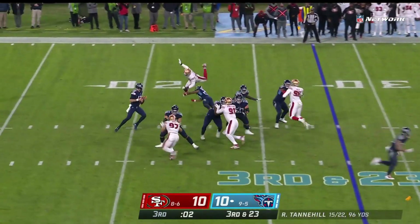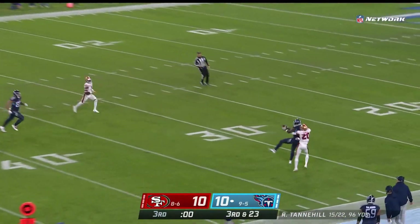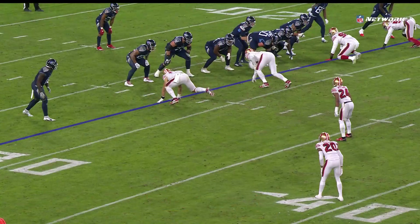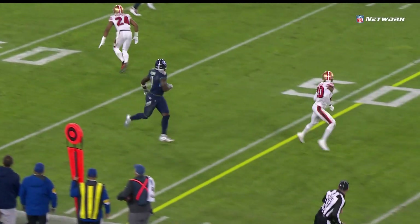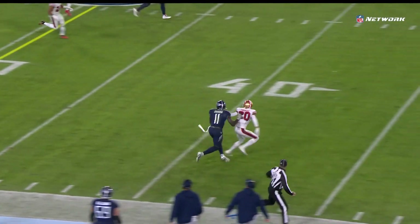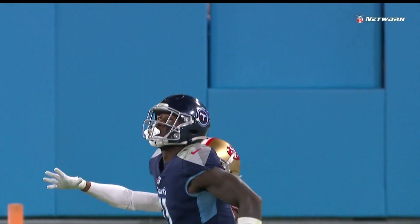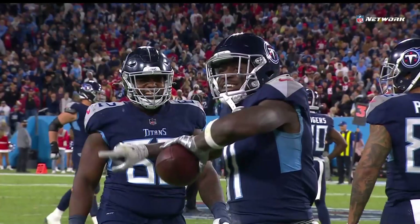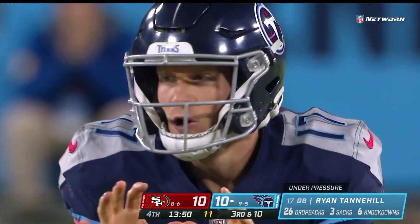There was movement — might be a free play. Tannehill senses it, going to throw it deep. A.J. Brown — he's got it! Big play down to the 30. For big explosive plays, we mentioned Ambry Thomas gave up a few. This penalty's declined, the result of the play is a first down. He gave up a few of those last week in the Atlanta game, only making his third start. In the first half, Tannehill gave A.J. Brown a chance, and this time he just needed one more shot.